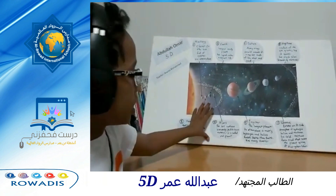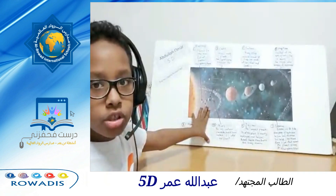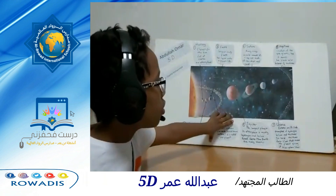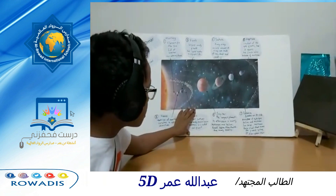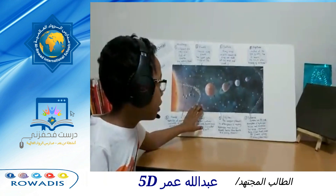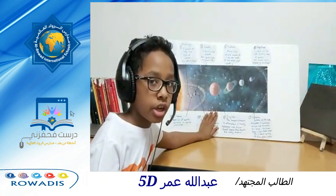The planets that we just talked about are called the inner planets. There are still four more planets, which are the outer planets. The outer planets are much larger than the inner planets, and they are also called the gas giants.